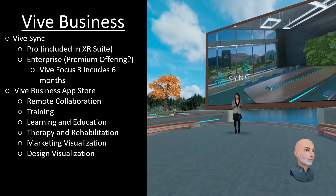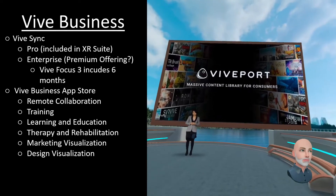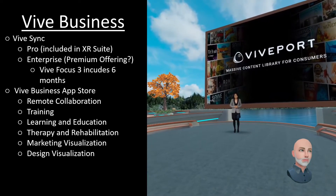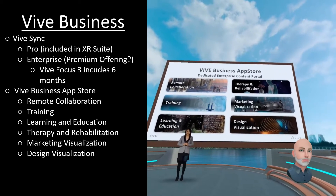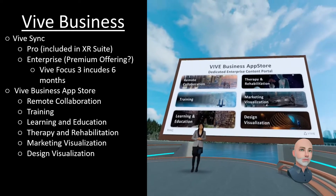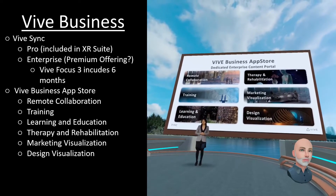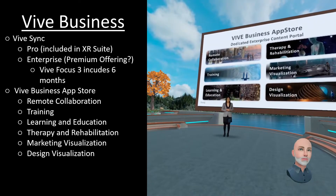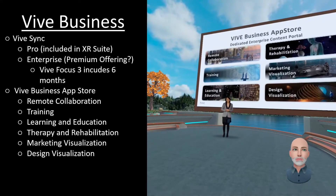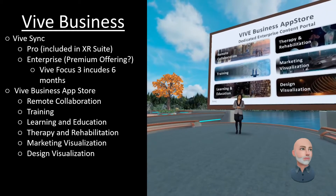Vive XR Suite and Vive Sync are fantastic, but what about finding other applications that can help take your business to the next level? Just as we created Vive Ports for consumers, we've now built a dedicated enterprise VR content platform — introducing the Vive Business App Store. With ultimate flexibility, it can be accessed through web, mobile, and VR headsets, allowing businesses to commercially license a wide variety of solutions at the click of a button. From day one, we'll offer a curated selection of business applications for productivity, general purpose training, leadership and empathy, as well as vertical-specific solutions like design and collaboration tools, or medical and safety training.